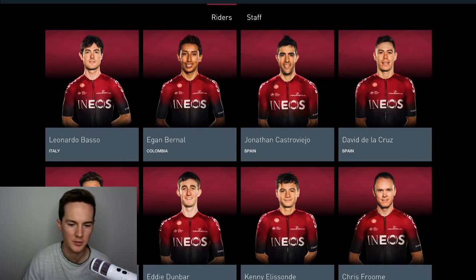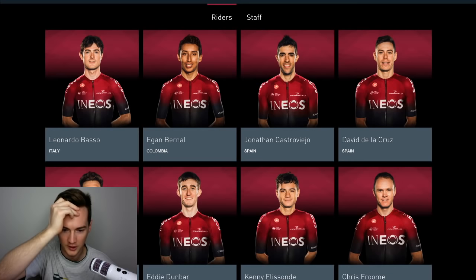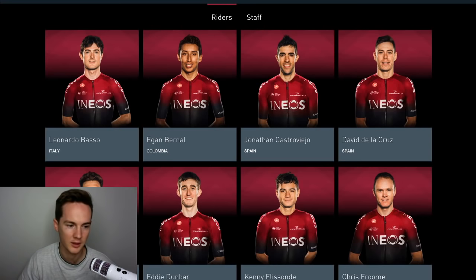Jumbo-Visma are a tougher one. What about Richard Carapaz? Maybe, but if you send Froome, Carapaz, and Bernal to the Tour de France, you get into a situation like Ineos had at the Vuelta again. The focus of the Ineos organisation is to win the Tour de France — they don't really care about other races. So climbing specialists for Ineos, not sure about Carapaz, don't think Thomas is going. I think he'll go to the Giro d'Italia.